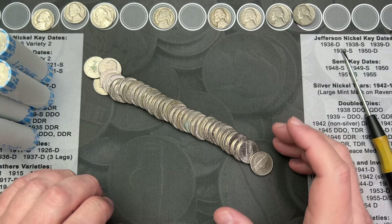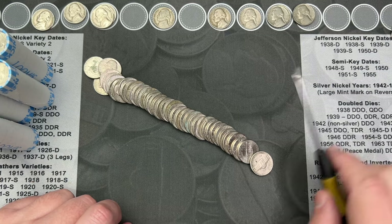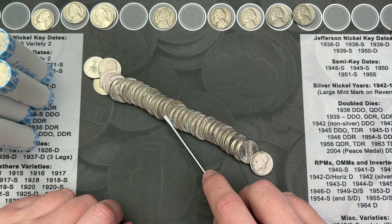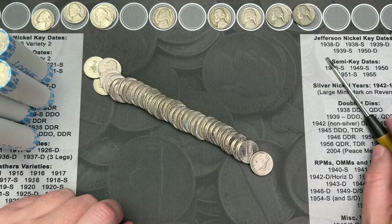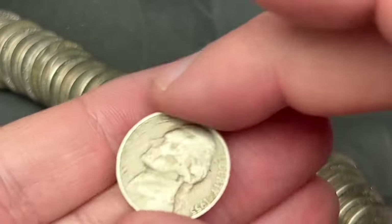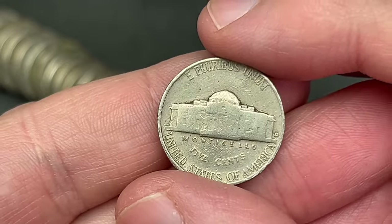Roll 21 just poured out and I've got a few finds in here — two that I can see the dates on. This one might be an older find and this one might be an older find as well. Let's zoom in and take a look: 1955, 1955 out of Denver. Nice.